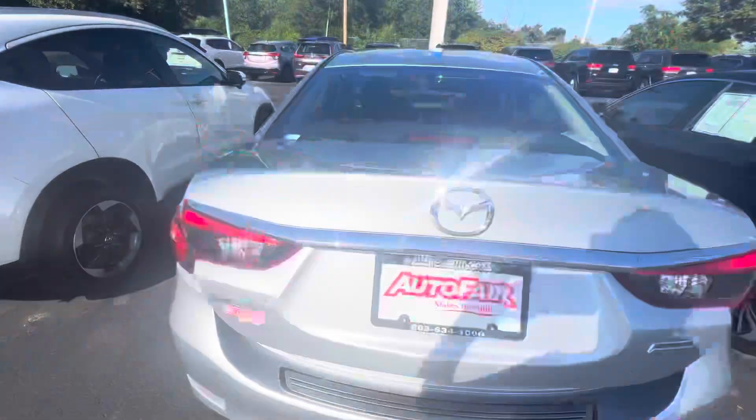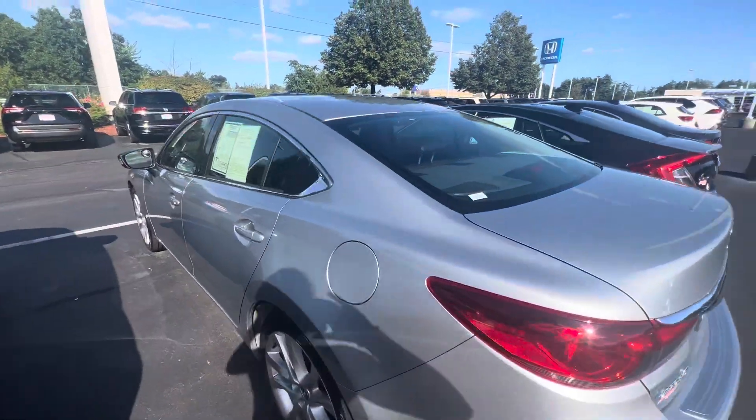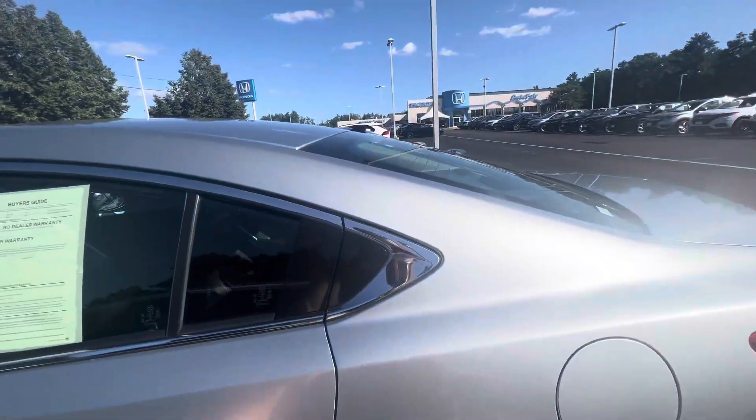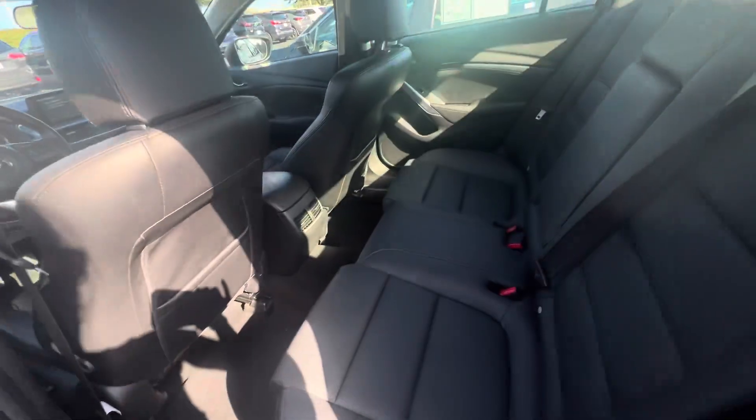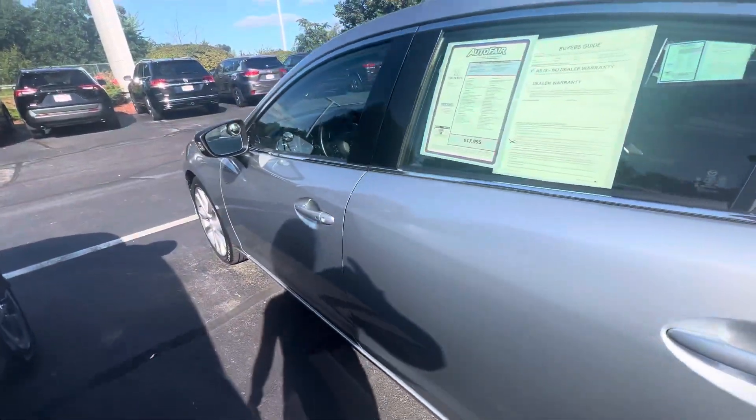If you have a little bit more cargo, let me give you a peek of the backseat here. Dual climate control and lots of legroom for all of your passengers.